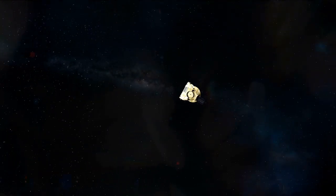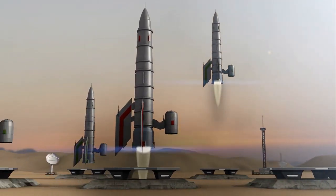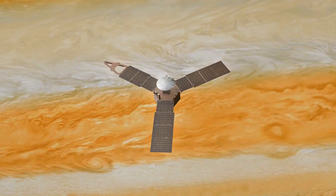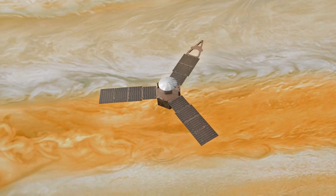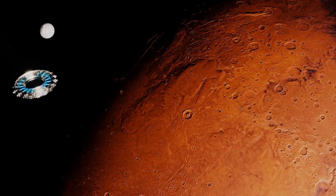Another advantage of MPD thrusters is their high thrust-to-weight ratio, which means that they can produce a considerable amount of thrust relative to their weight. This is important because the amount of thrust that a spacecraft can produce determines how quickly it can accelerate and how quickly it can reach its destination. Using a propulsion system with a high thrust-to-weight ratio, spacecraft can accelerate more quickly and reach their destinations in less time.